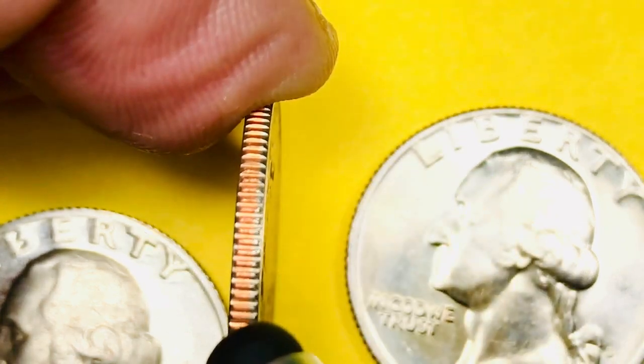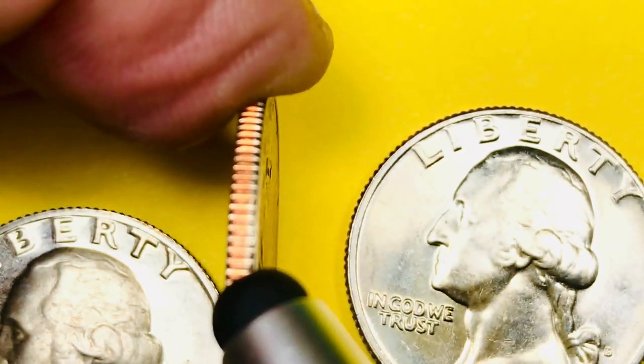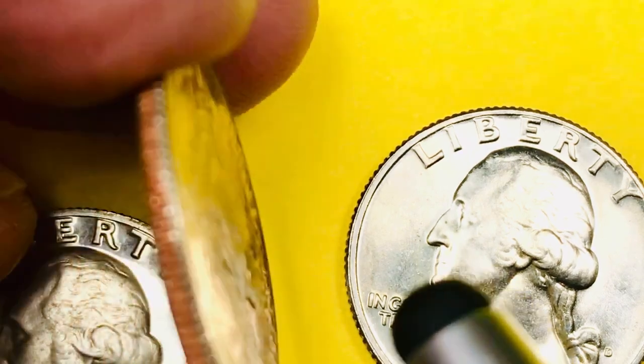Sometimes you can tell how good a coin is just by tipping it up on its edge and looking at how shiny that edge is. In this case, that kind of works.